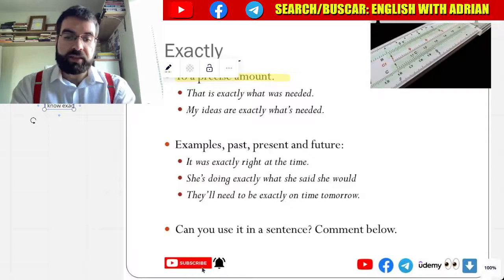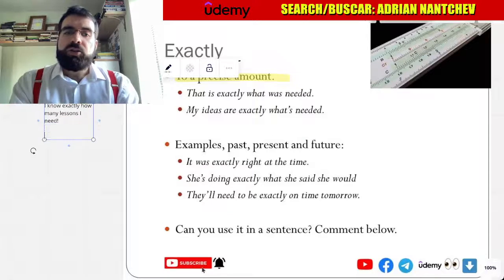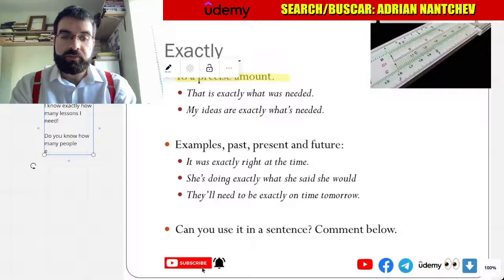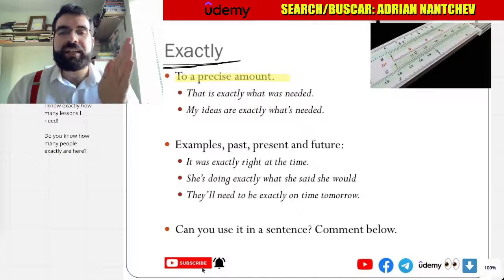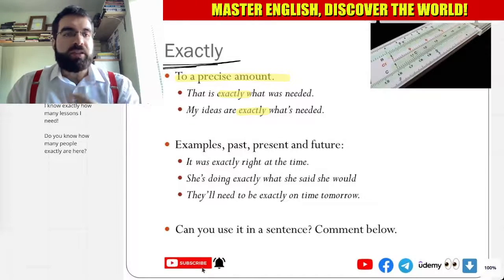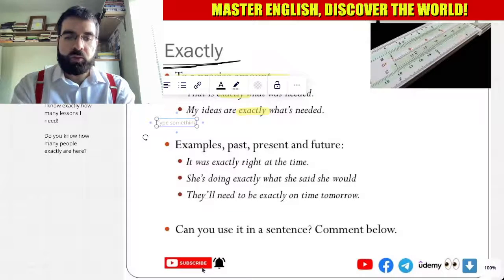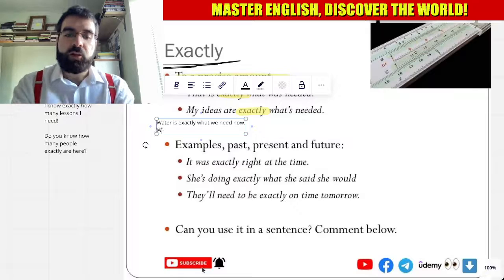I know exactly how many lessons I need. Do you know how many people exactly are here? This is exactly what was needed. My ideas are exactly what's needed. Water is exactly what we need now. We know exactly where to go.